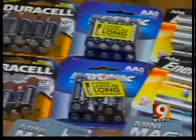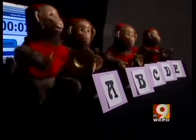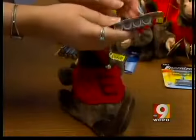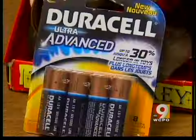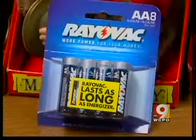To find out, we tested the top-selling AA batteries. For three weeks, we tested flashlights and toy monkeys that move and make noise. In our unscientific test, we chose five brands: Rayovac, Duracell Copper Top, Duracell Ultra, Energizer Max, and Energizer Advanced Lithium.